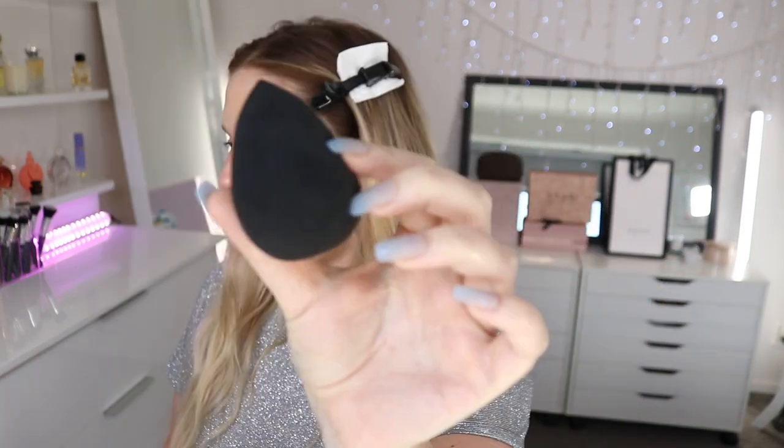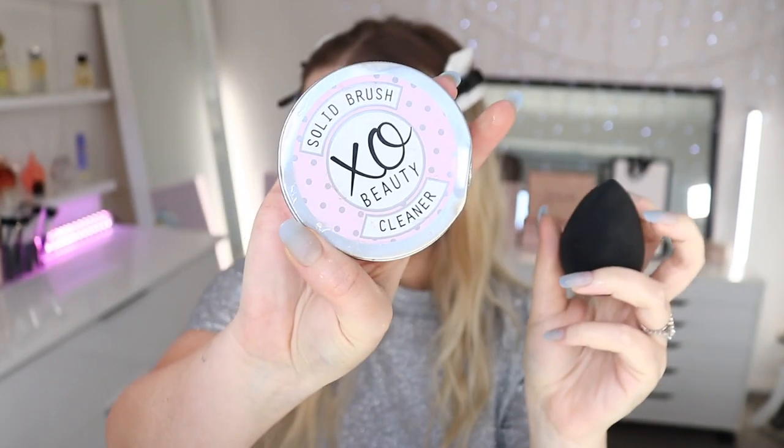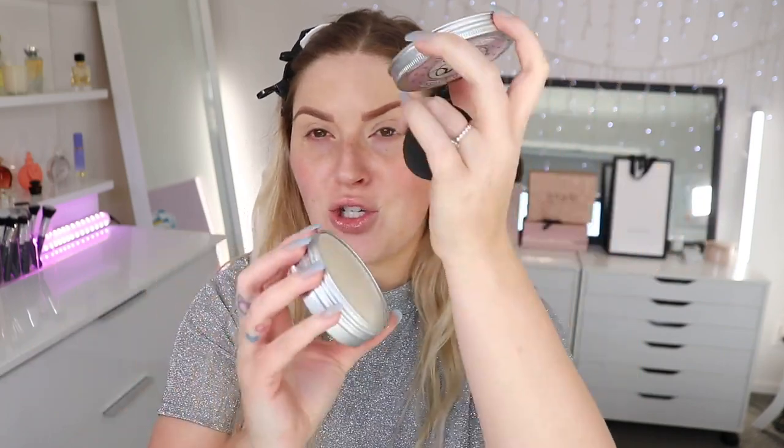Let's do a sponge before and after! I love watching these. I'm going to wash my beauty sponge with my solid brush cleaner by Exo Beauty. You just wet your sponge, swirl it in the solid cleaner, rinse it out — takes no time at all. It gets all the old foundation out and removes bacteria, which I really think contributes to fewer breakouts. This is one of our best-selling products on Exo Beauty and we've just restocked.